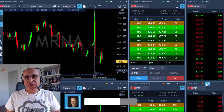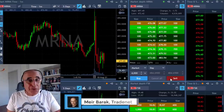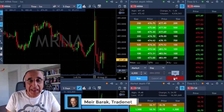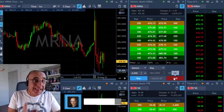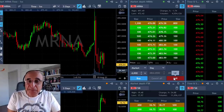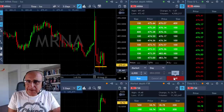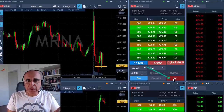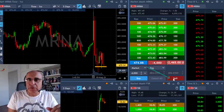Hi traders, short recap of my trading session today. I want to talk about mRNA — one of my best trades ever. I was planning to short mRNA pre-market based on the daily, and we're going to discuss that later. Take a look at the nice bear flag formation. I'm looking at mRNA, understanding that the daily should take it down, and I'm about to short it once it starts breaking down out of this bear flag formation.